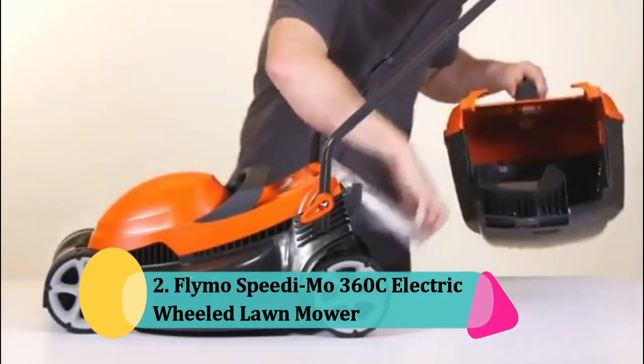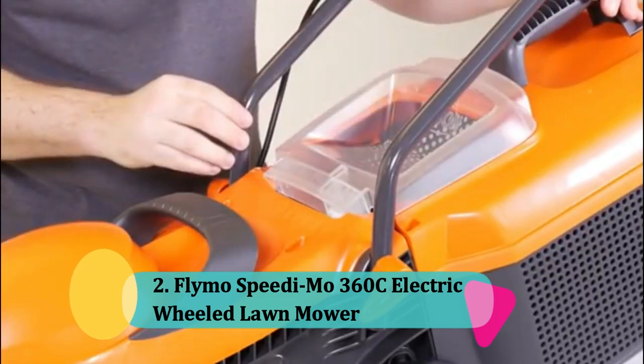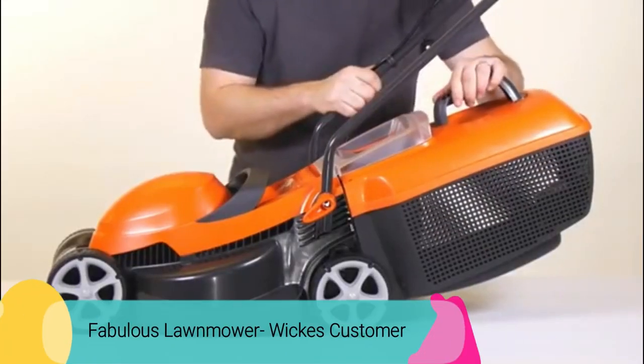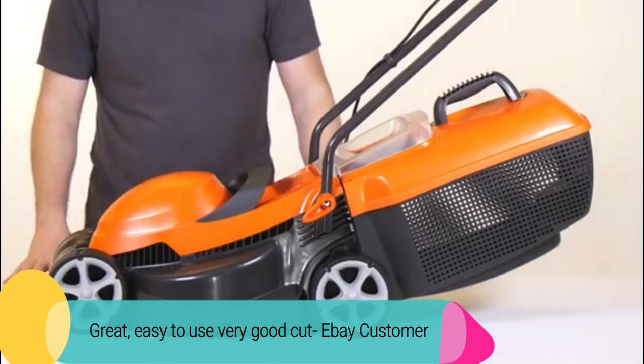At number 2: the Flymo Speedy Mow 360C Electric Wheeled Lawnmower. The Flymo has reviews like: 'Great for someone who hasn't a clue,' reviewed by a Wix customer. 'Fabulous lawnmower,' reviewed by a Wix customer. 'Great, easy to use, very good cut,' reviewed by an eBay customer.